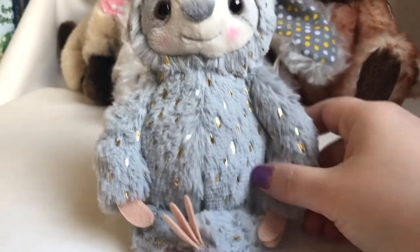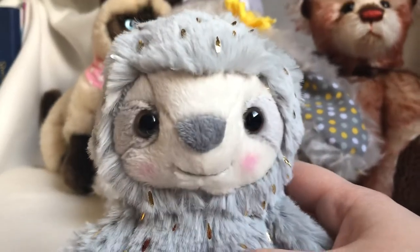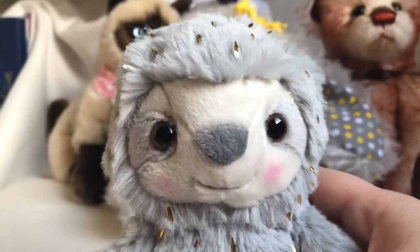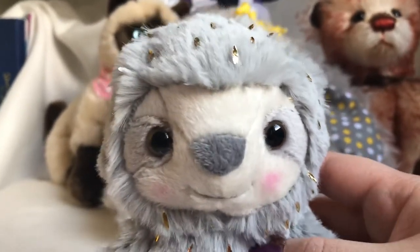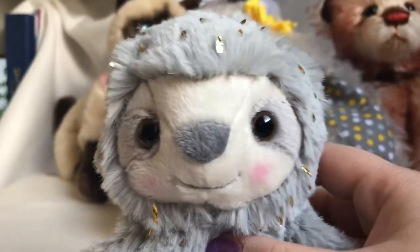My two-year-old baby loved this sloth very much, and the size is good for the baby.